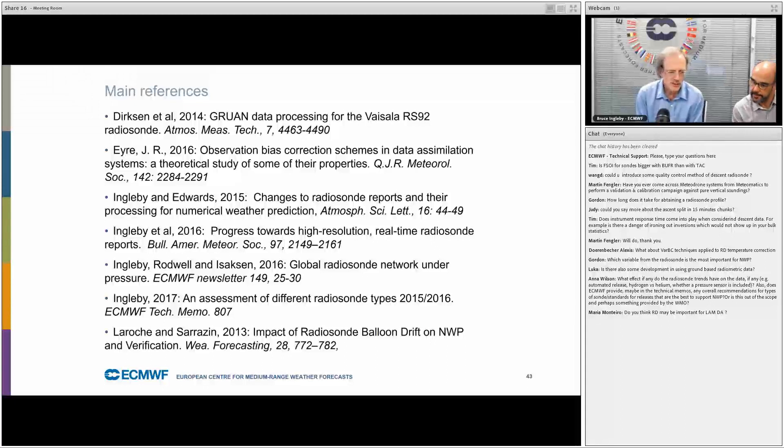Question from Alexis: what about VARBC techniques applied to radiosonde temperature correction? We don't want to use VARBC directly for radiosondes because that would weaken their role as anchor observations. In general terms, I would prefer to reduce the bias correction, certainly for modern radiosonde types.